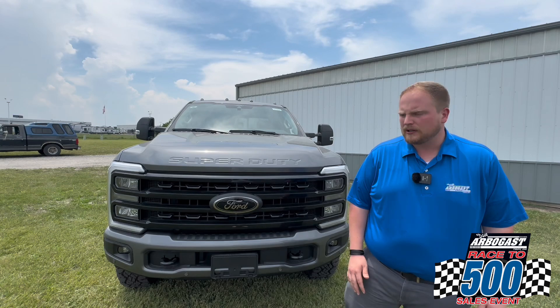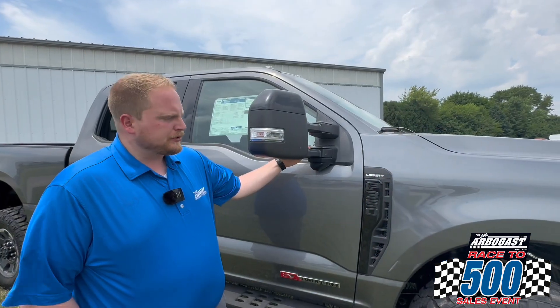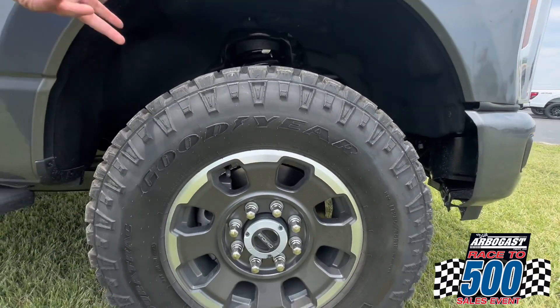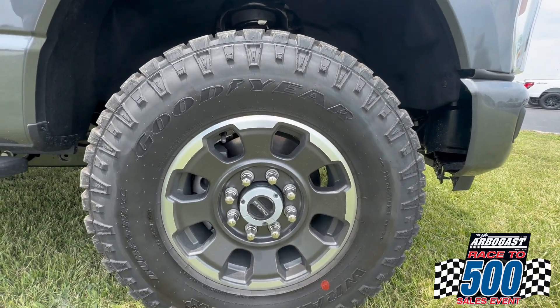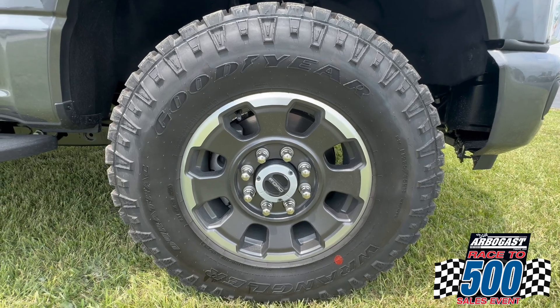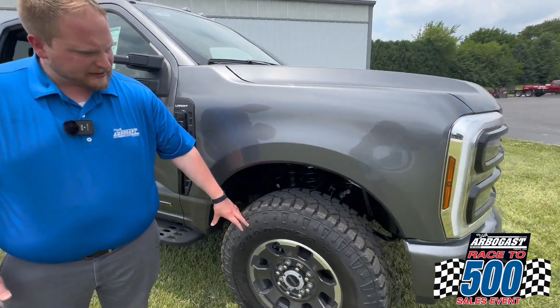Part of what makes this Tremor package so unique is going to be right here on the wheels. As you can see, you've got the Goodyear Wranglers — that's going to be a really nice terrain tire. It's going to give you a little bit more capability than your standard Super Duty truck would have off-road. You also have a really cool wheel design.